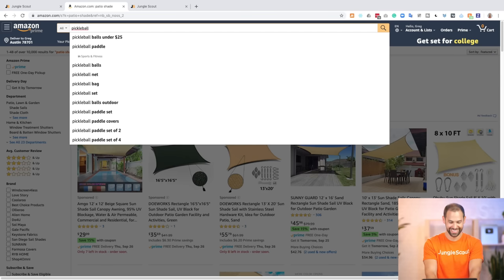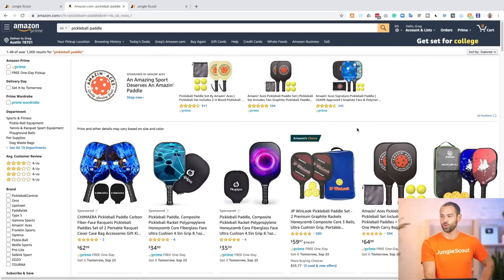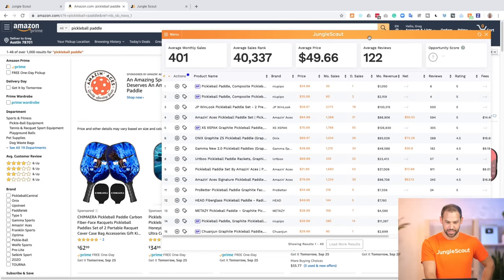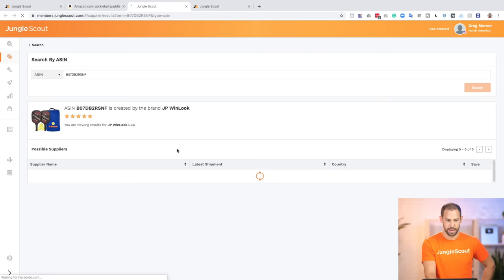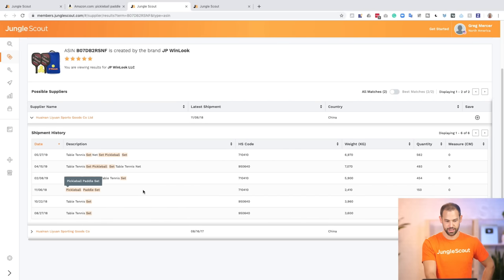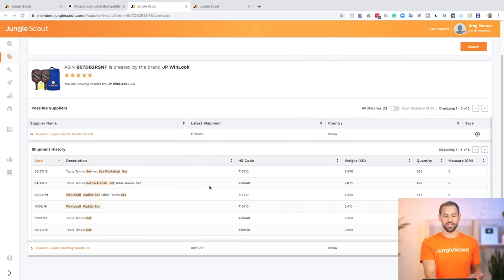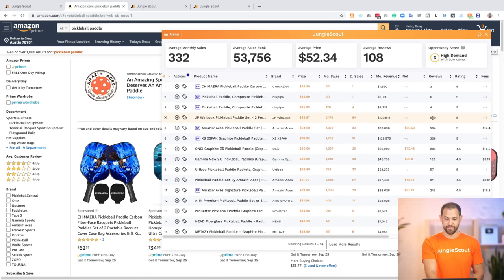I recently got into pickleball — I was actually playing this morning with some friends. My dad makes fun of me, even though he's 30 years older than me, saying it's only for old men. So let's see where some of these pickleball paddles are made. I can search or open it up with the extension and take a look at one of these inside of Jungle Scout. And here are some of their suppliers. Just like that, you can instantly see who these suppliers are. I can cross-reference this with the reviews they're getting — this one had 500 reviews with a five-star rating, which is obviously really good. If I wanted to sell pickleball paddles, this would definitely be the type of factory I would want to look for.